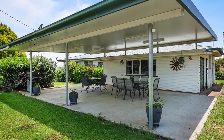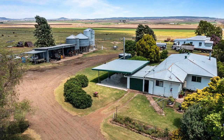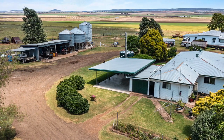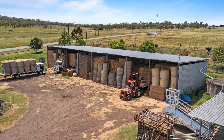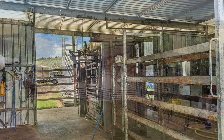Additional accommodation is provided in a 3-bedroom cottage with an office. Other structural improvements include two machinery sheds with 3-phase power and a 3.2 kilowatt solar system, a workshop shed with a concrete floor and 3-phase power, a 120 by 40 foot hay shed, an ex-dairy shed, and 3 silos.